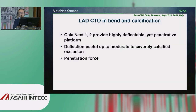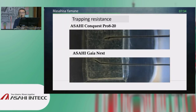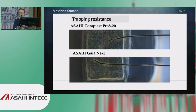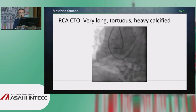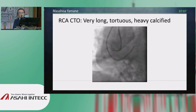In bending and calcified portions, the Gaia Next 1 or 2 provides a highly deflectable but penetrative platform. When it comes to penetrating force, the Confianza Pro 12 is still the strongest in straighter segments, whereas the Gaia Next 3 is more desirable in curved and calcified portions. One additional characteristic of the Gaia Next is more resistance to trapping inside very hard plaque, compared with Asahi Conquest Pro 8, Gaia, and Conquest 12g. Tip detachment can sometimes be seen in the Gaia series.